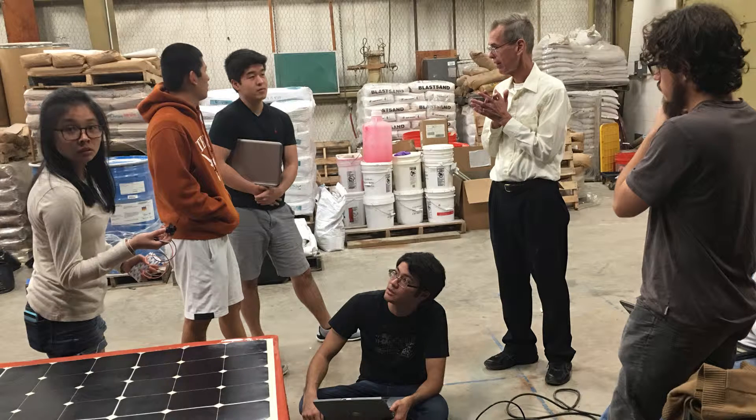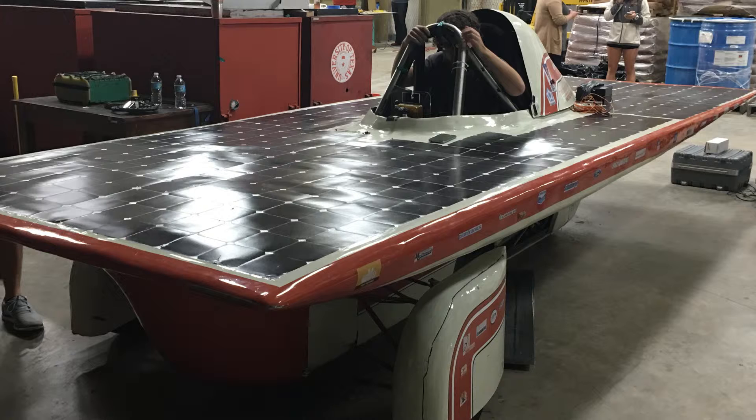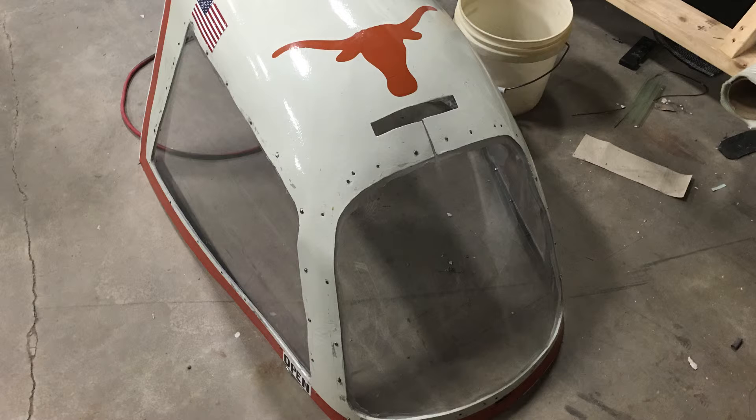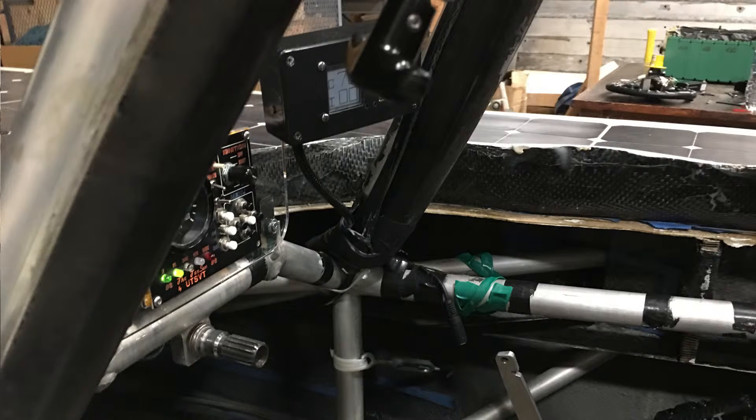This car right here is called the TechSun. We like to run a bunch of puns with the solar cars. This car was designed in 2012 and then built for racing in 2013, and finished its last race this past summer. We plan to retire the TechSun for the new car, the B-Volt, which is wrapping up in the design phase.